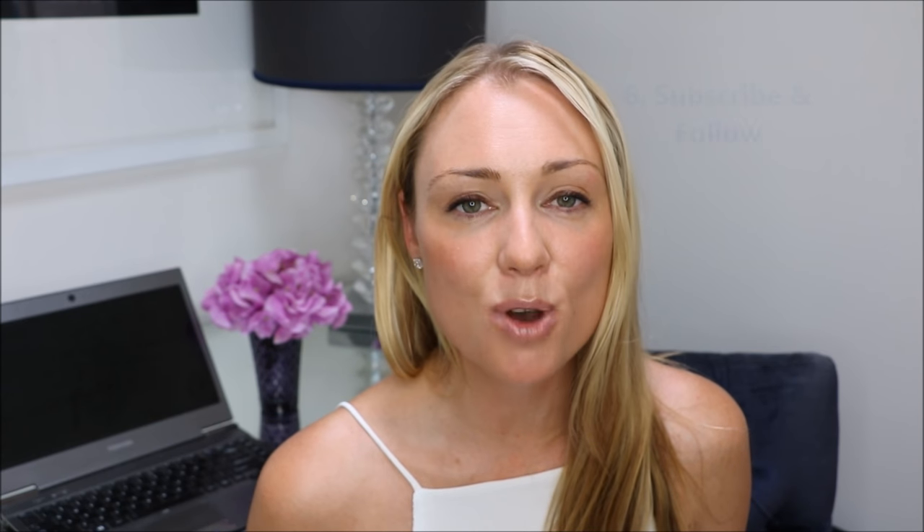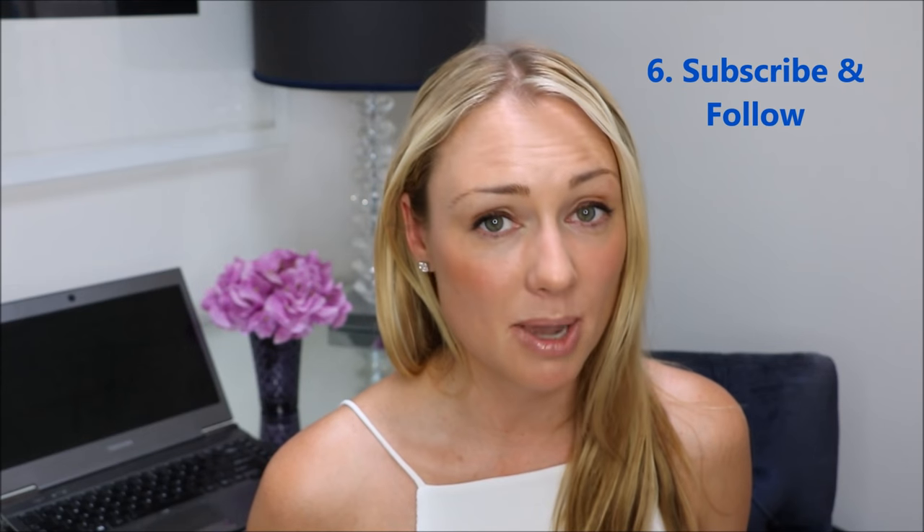Tip number six is to subscribe to your favorite loyalty program websites and follow them on social media. That way you'll be the first to know about any upcoming sales or promotions, new products, coupon codes, or free shipping. A great example is Woolworths — they look at what's in my shopping basket and suggest new products for me to try, let me know when there's a free delivery weekend, and when my favorite products are on sale. So I always make an effort to shop exclusively at Woolworths because of this.